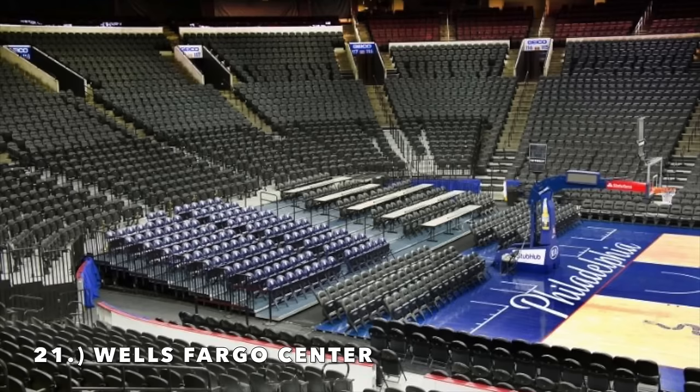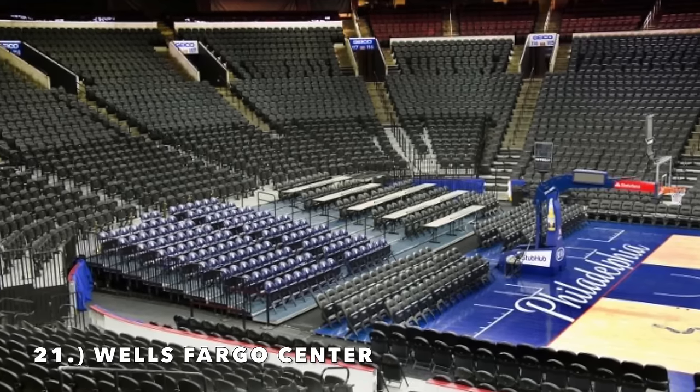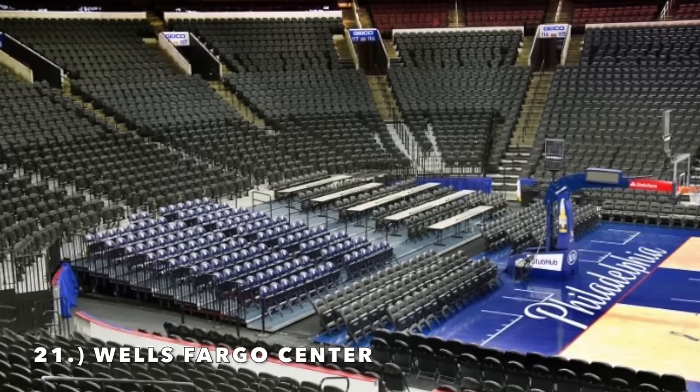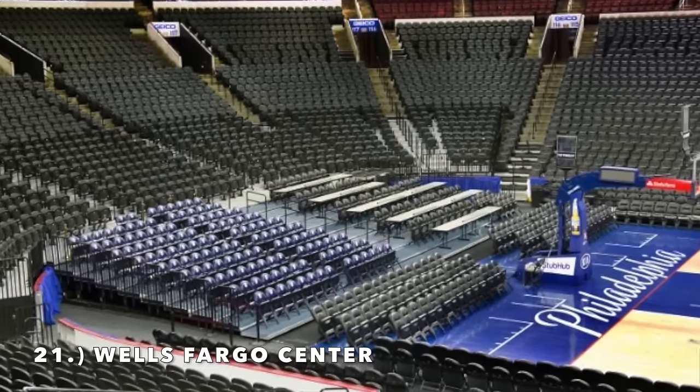The interior is just not that good of a design — there's no natural light, it's an older design, an older arena. The 76ers are already planning on replacing it with a new arena, possibly by 2031.